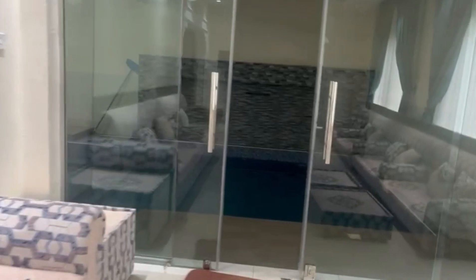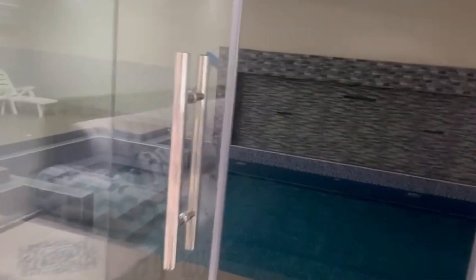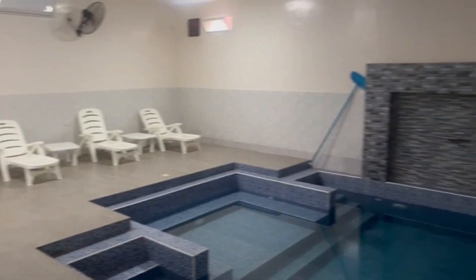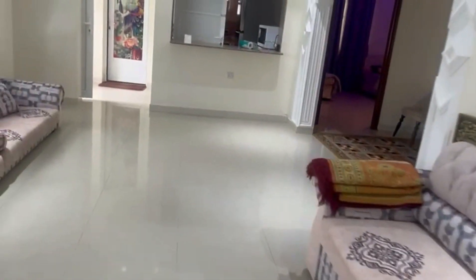There is a swimming pool inside. So this is all about this house. Thank you.